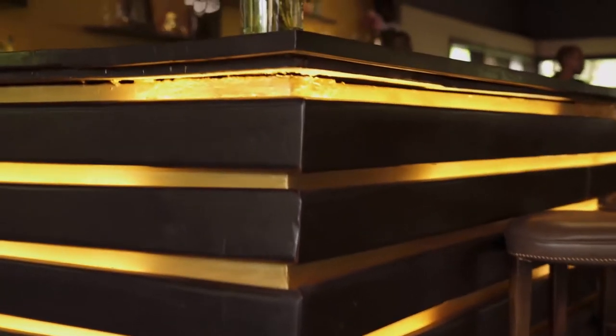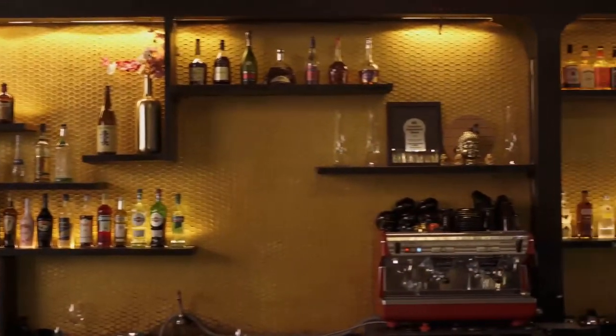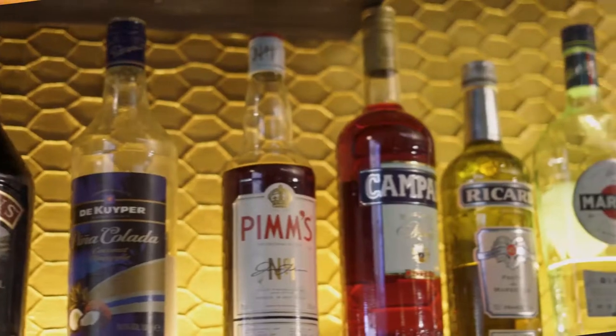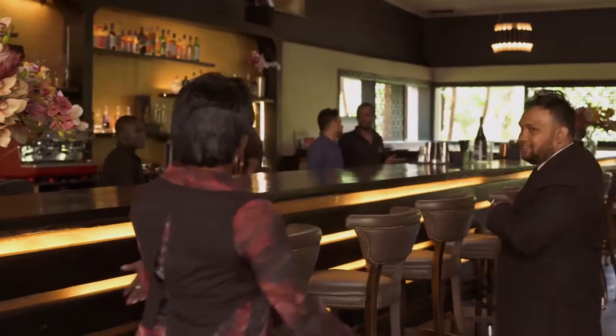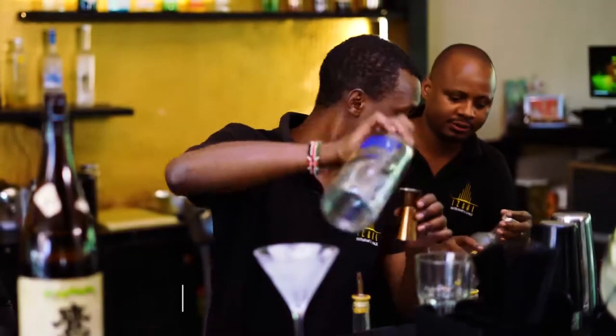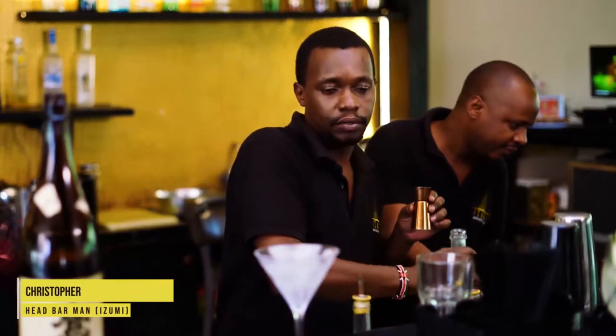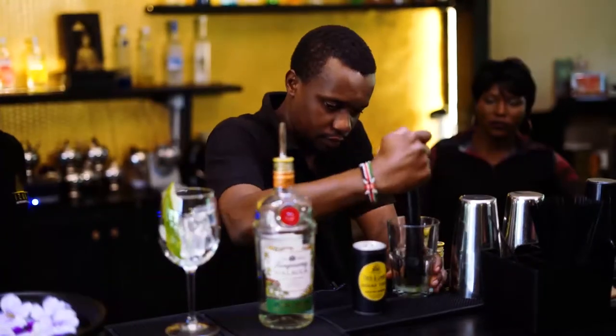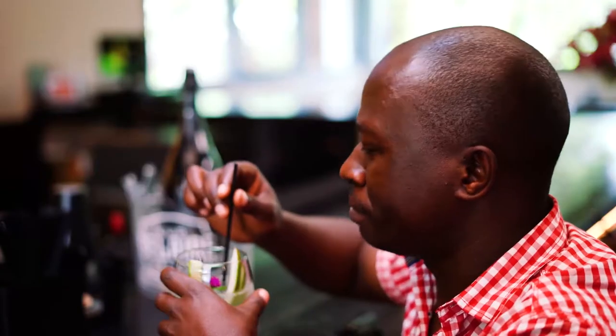This is our bar — it's quite large. This is the bar we have. Our head barman is Christopher Maina. He's the best at his work; he makes amazing cocktails here.